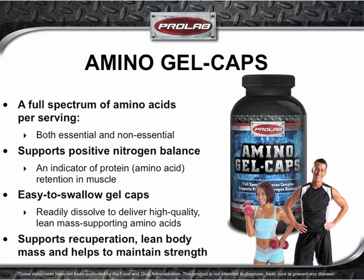ProLab Amino Gel Caps deliver a complete spectrum of premium-grade essential and non-essential amino acids without fillers or binders, providing a full array of the base amino acids that your body uses to build and maintain key biological functions. This easy-to-swallow supplement helps promote positive nitrogen balance — a key indicator of lean muscle preservation and development. Combined with intense training and proper nutrition, Amino Gel Caps can help support overall health, recovery, preserve lean body mass, and maintain strength.